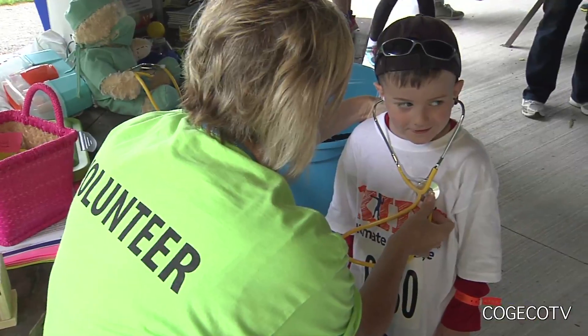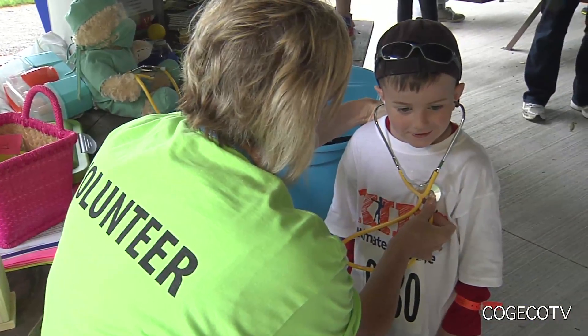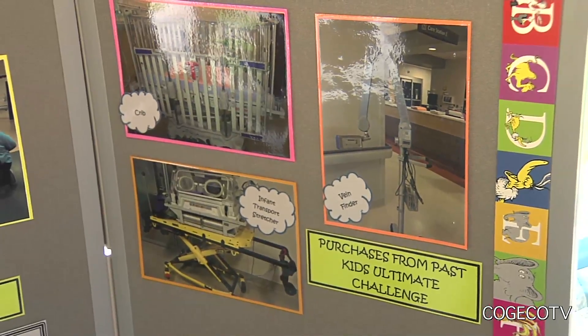Money from the Kids Ultimate Challenge goes to support the Children's Health Unit at the St. Catharines Hospital. We're very fortunate for them to come and help us out. We've bought several pieces of expensive equipment with the money that's been raised here, and it's just been thrilling that they've been able to help the unit out. It's helped the kids in our community a lot.